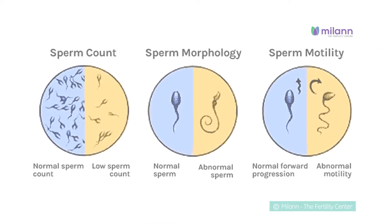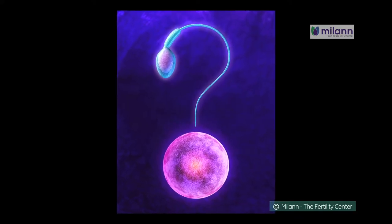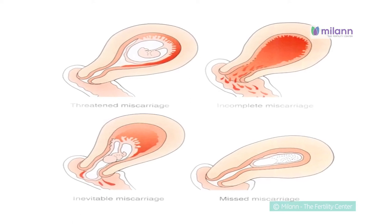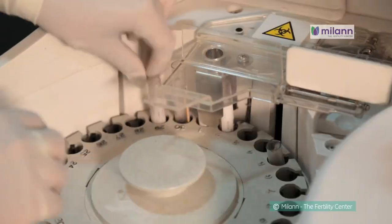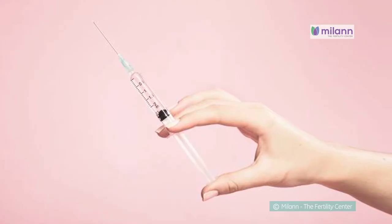severe abnormalities in the semen parameters, unexplained infertility, and genetic disease in either parent. Prior to treatment, the patient is subjected to a few blood investigations and scans, and if both are found satisfactory, the IVF treatment is started, which involves daily injections.